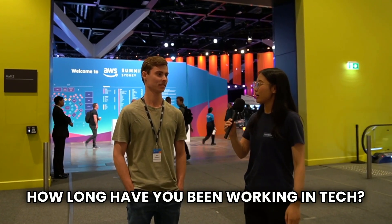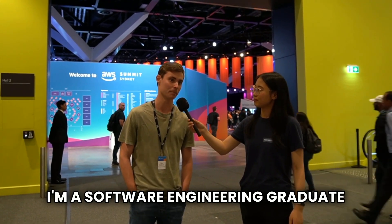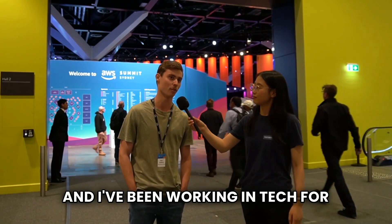What is your name, your role, and how long have you been working in tech? My name is Ben Osborne. I'm a software engineering graduate at Macquarie Group and I've been working in tech for five years now.